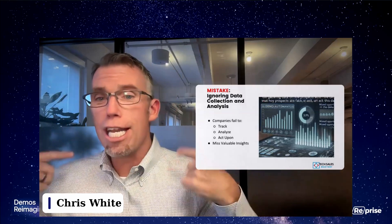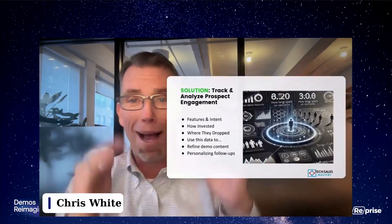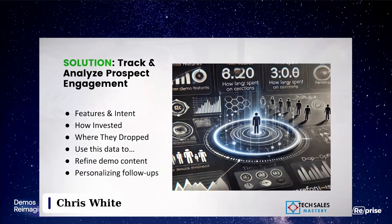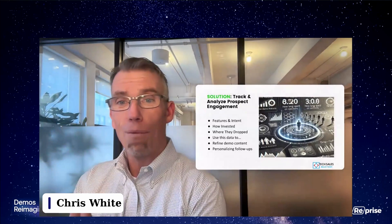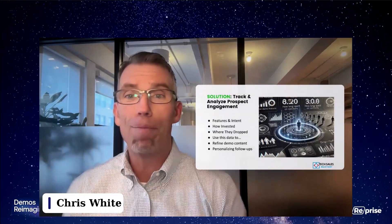Of course, track and analyze whatever data you can: what features are they interested in, their intent, how invested are they, who is being invited to view, and more importantly, where do they drop off — what are they not looking at? Then use the data to your advantage: refining demo content, changing the approach or message, or personalizing the follow-up. The very next meeting, whether a demonstration or further conversation, should be based on and shaped by the insights gained from the demo asset they've spent time reviewing.